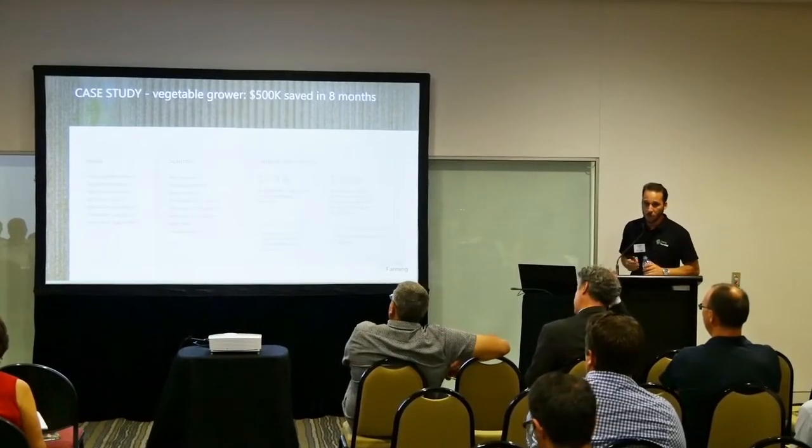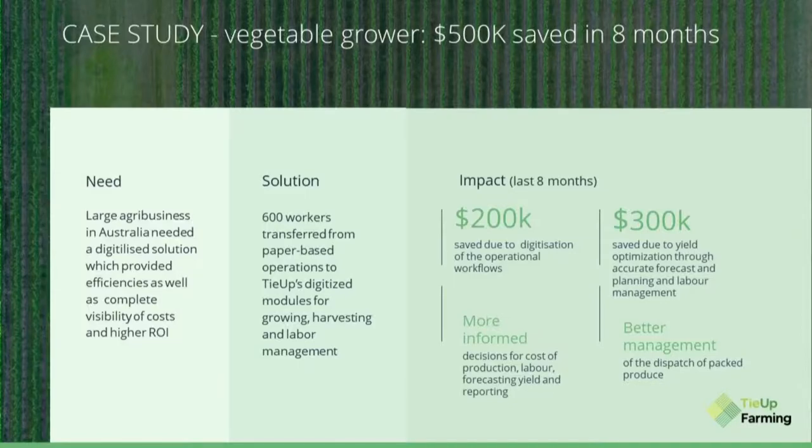I'd like to share some of our successful case studies. I'll start with Joe, one of the biggest vegetable growers in Victoria. In the peak of their season they have up to 600 workers, all paper-based. Their need was not just one solution but an end-to-end solution. We moved those 600 workers onto the Taya Farming module, and in eight months the farmer was able to save $500,000.